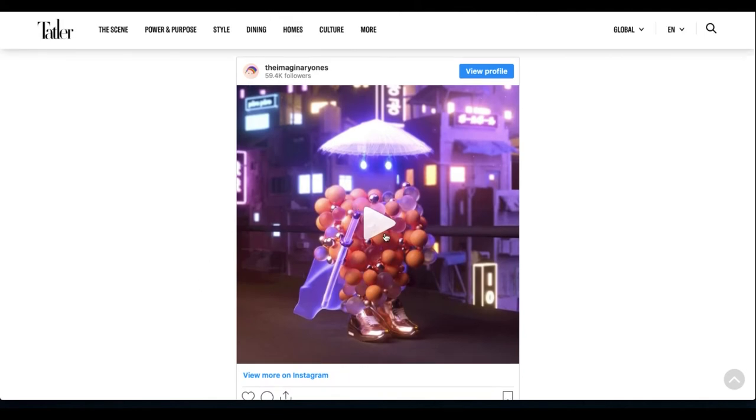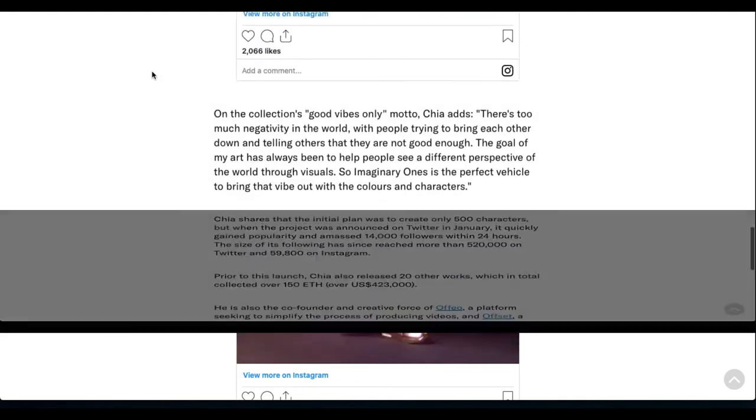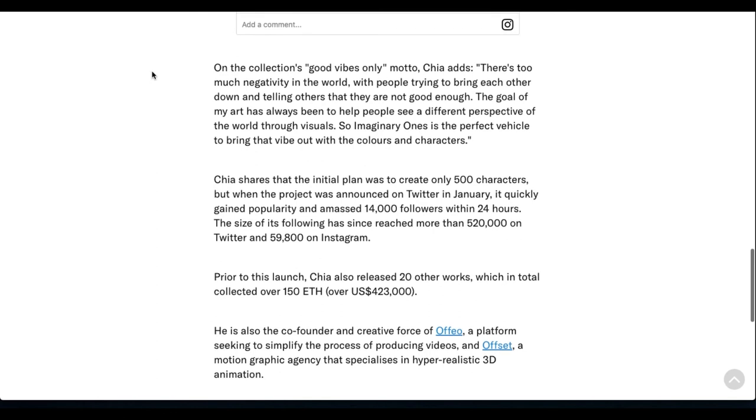Here's a clip you can see of just one of the NFTs that is going to be released — and I think the quality might actually be slightly enhanced from this one. It's a nice small article just detailing the collection and a small bit of his history.